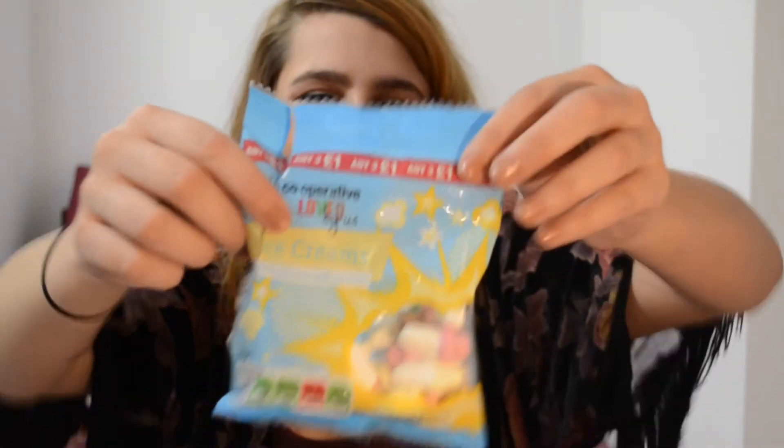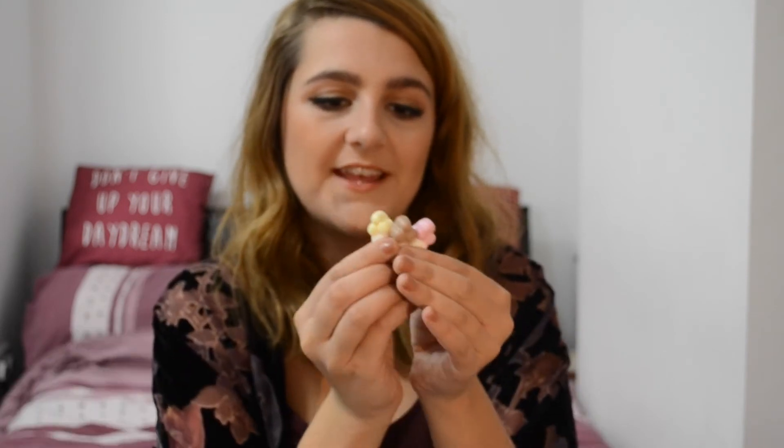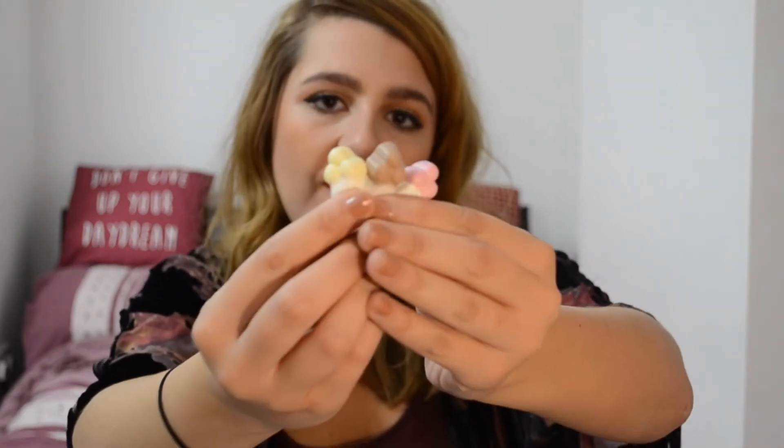I have one food favourite this month, and it's an unhealthy item — these are ice cream fruit-flavoured soft sweets from Co-op. They look like little ice cream cones, and you've got a pink cone, a strawberry cone, a chocolate cone, and a vanilla cone. They're like gummies — so cute, and I love them. If you've ever tried milk bottles, they're kind of like that but with ice cream flavours.